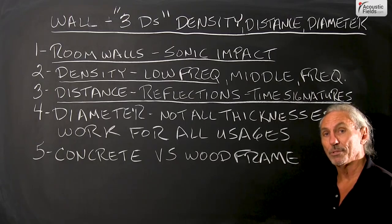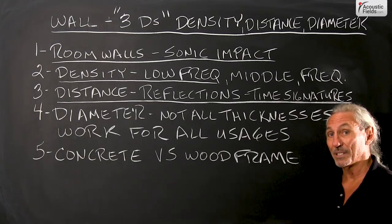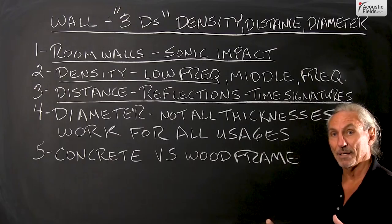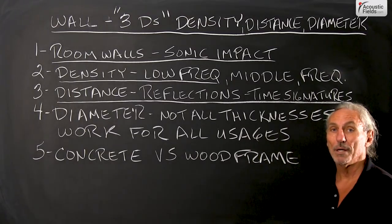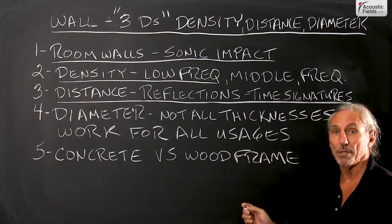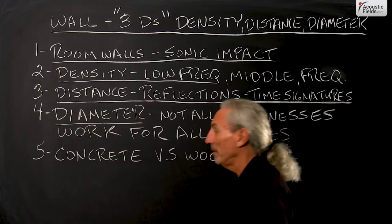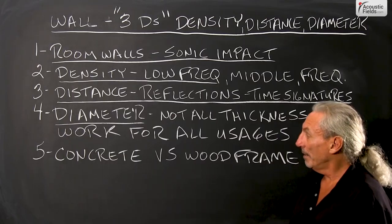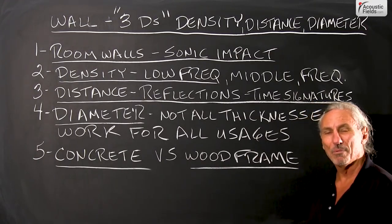I've actually put accelerometers on these construction methodologies and tested them, and you don't want a 2x4 wall. You really don't want a 2x6 wall either. 2x8 is about the minimum you should have because it vibrates less. It goes diaphragmatic less and there are audibility thresholds you can cross where it becomes audible. Remember, these are huge surface areas in your room — huge speakers, if you will. So density, distance for reflections, diameter — how thick is the wall for wood frame and concrete. Not all thicknesses work for all uses, and our big two choices are concrete versus wood frame.